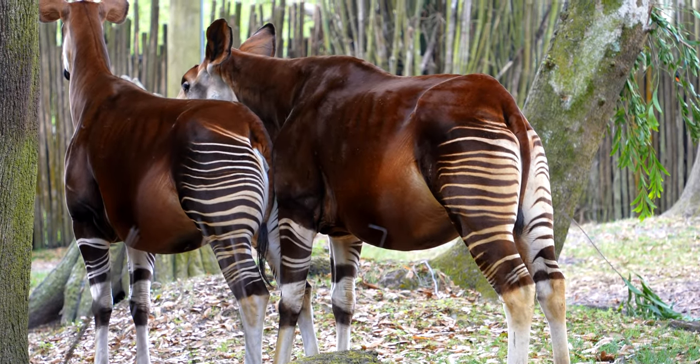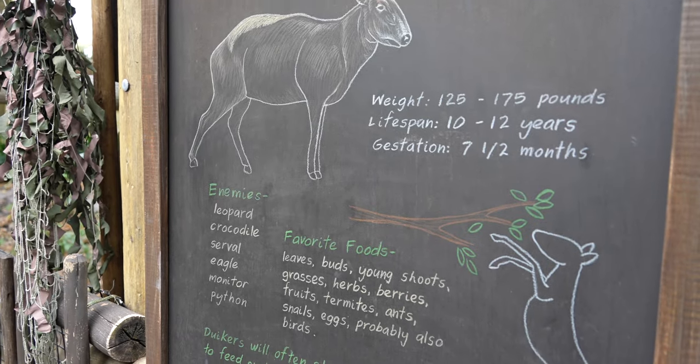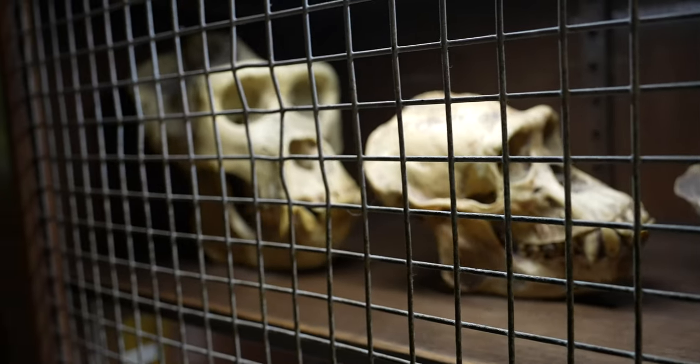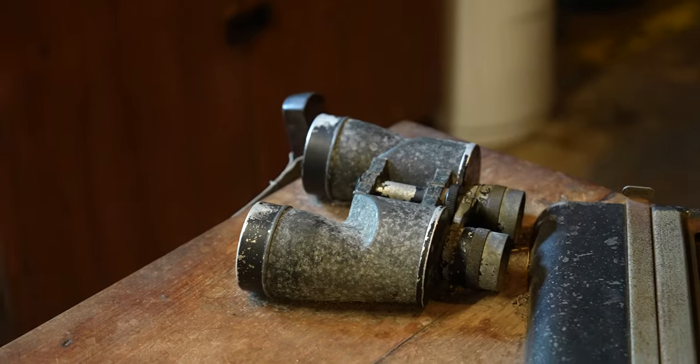This is the yellow-backed duiker — weight 125 to 175 pounds, crazy. There are probably some skulls from some animals here, and this old rusted desk with binoculars right there. It really makes everything look old and authentic. We've got some naked mole rats here too.